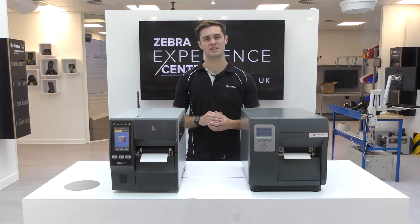We're going to be comparing the printers side by side so you can directly see why it's worth migrating to Zebra.